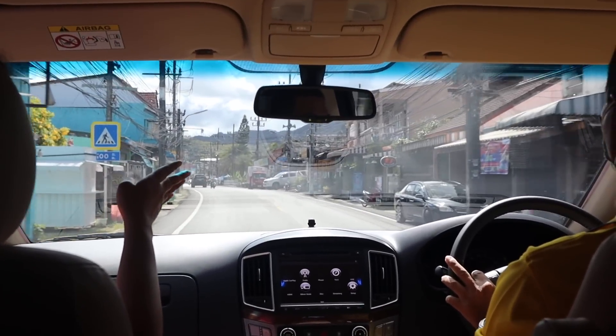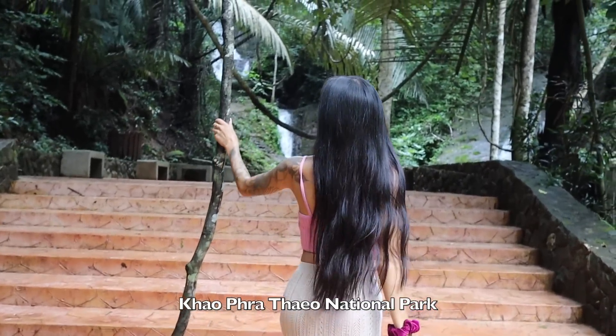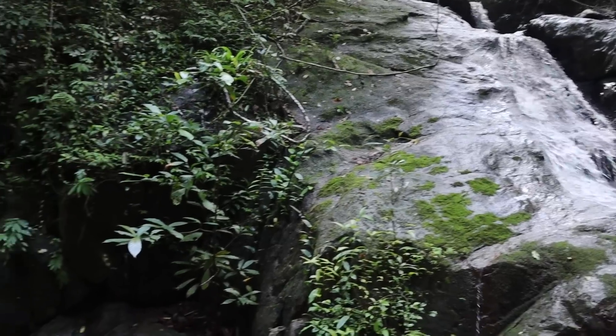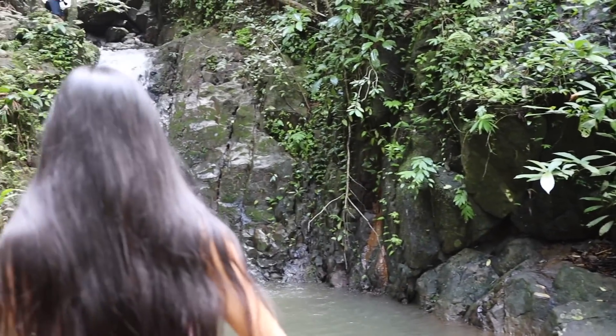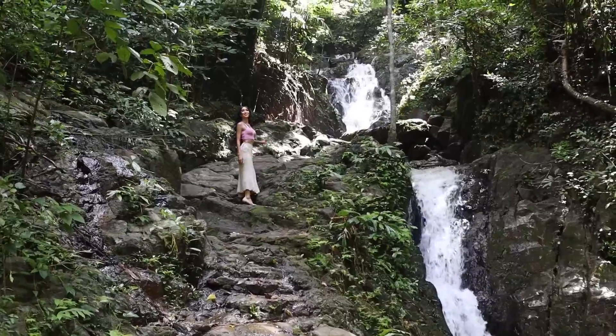On to our next adventure. We headed over to Khao Phra Taew National Park, where we trekked through the amazing rainforest. We saw some beautiful waterfalls. I got to swim a little and take some photos for Instagram. It was beautiful.